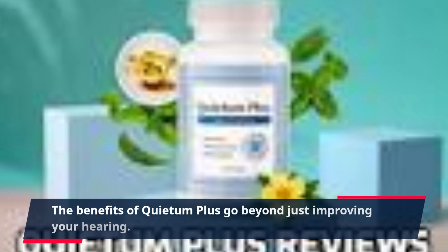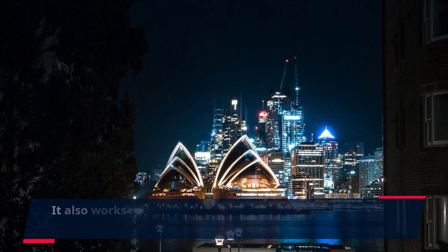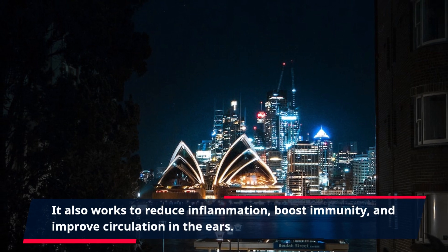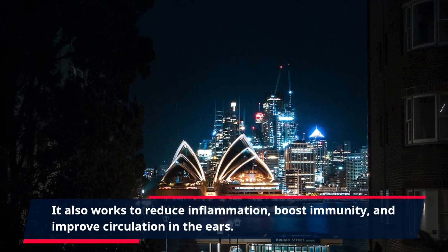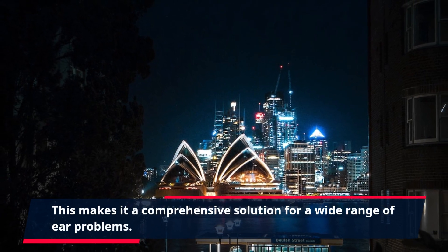The benefits of Quietum Plus go beyond just improving your hearing. It also works to reduce inflammation, boost immunity, and improve circulation in the ears. This makes it a comprehensive solution for a wide range of ear problems.